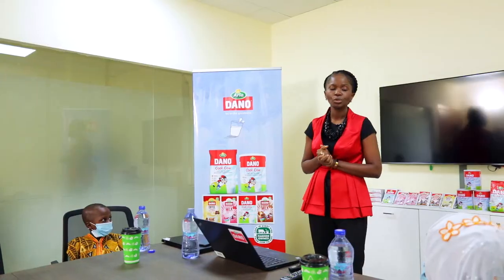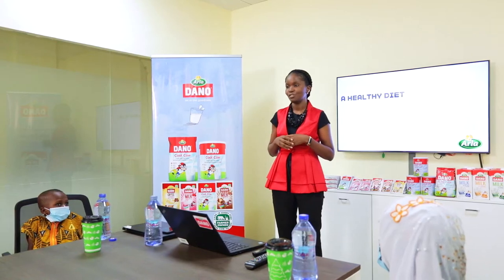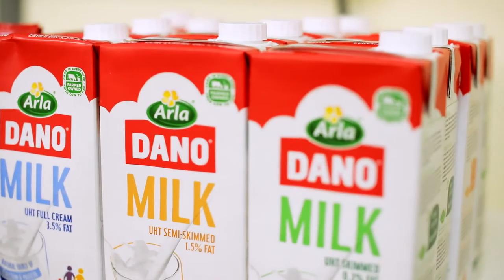I'm going to talk to you today about healthy diets. It means when you eat good food, that gives you energy and then that gives you a better life. And why? It's because in ArlaFood, we really care about nutrition.